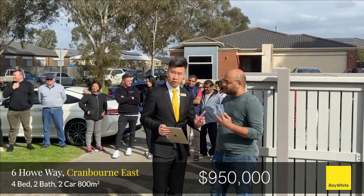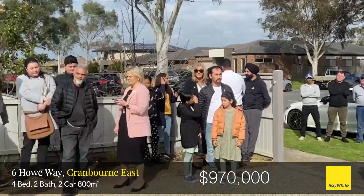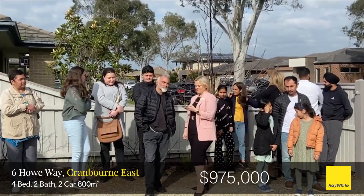950. Welcome back. Happy to take a 10. 960. 970. Welcome back. 975. 975. 980. No.